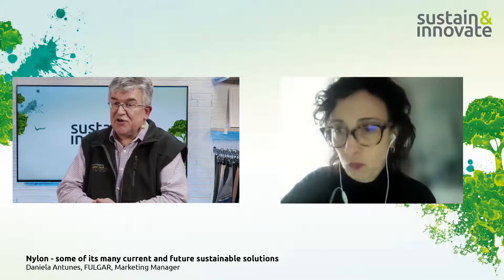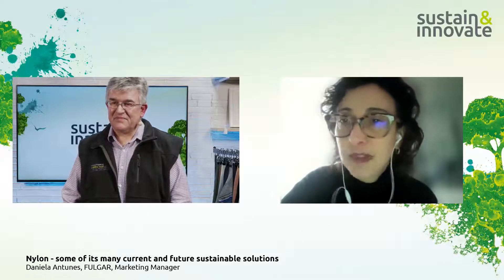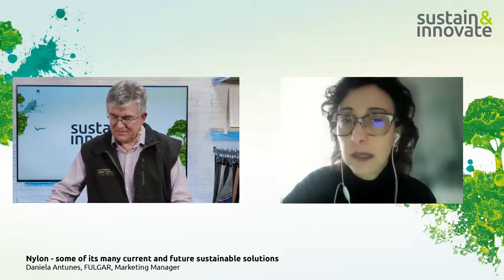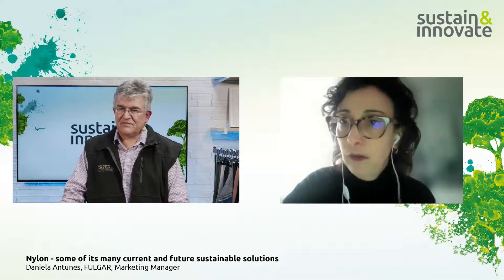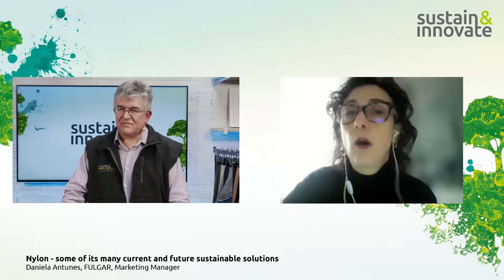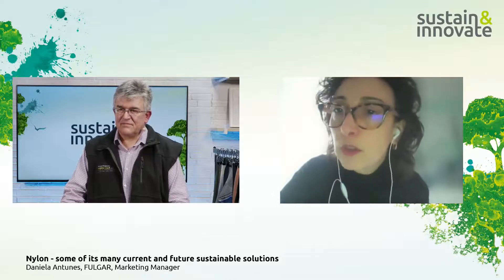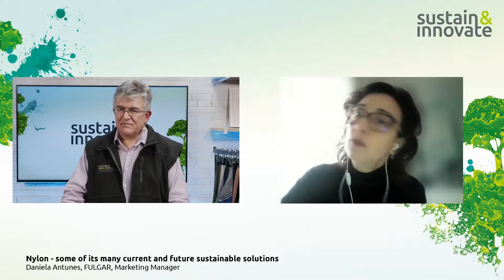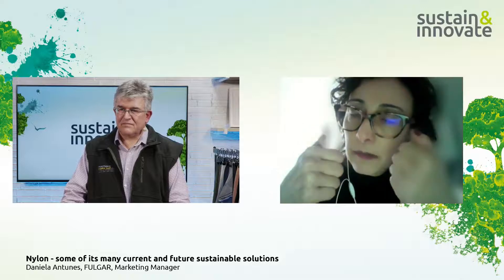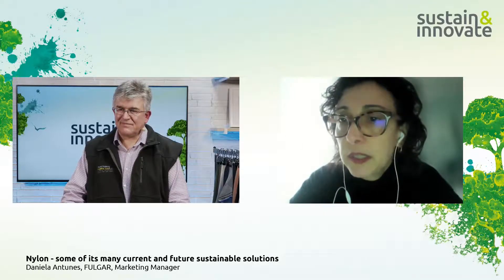In her closing 30 seconds, Daniela says: do exactly what you are doing now — question the chain. Write to me, talk to my competitors, talk to your fabric suppliers. The more we discuss, the more we learn. Transparency is key. Let's discuss, let's study, let's look for sustainability day by day. We don't have the perfect solution today, but if we do something better tomorrow, step by step we will offer more sustainable solutions. Sustainability is not easy or cheap, but we must demand data — LCAs, labels, and test reports.